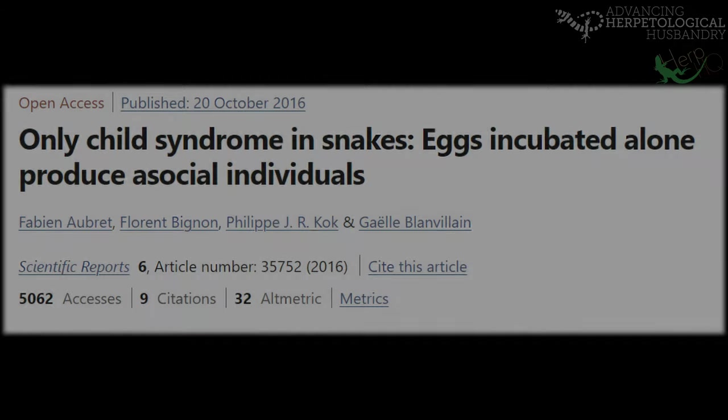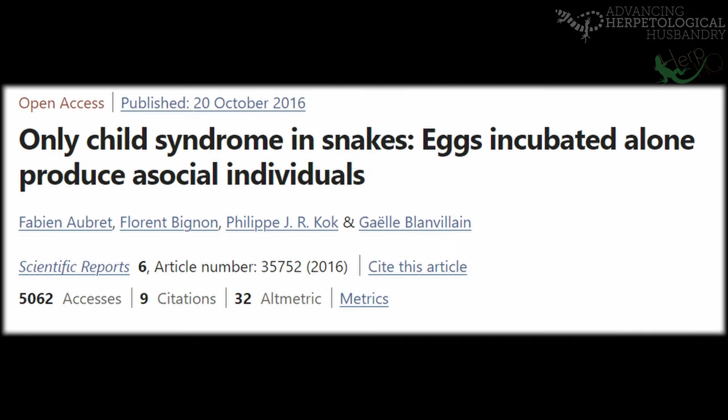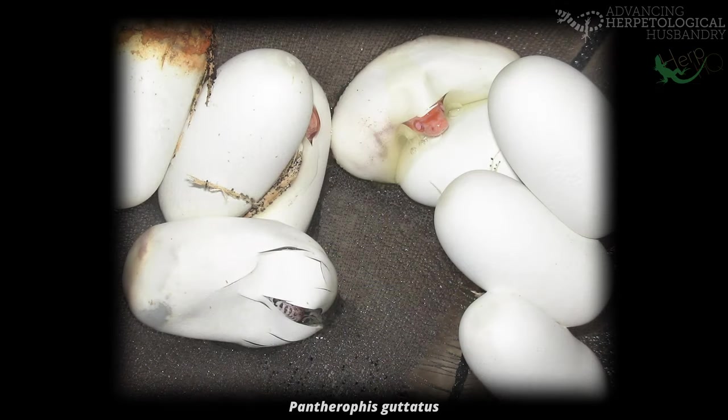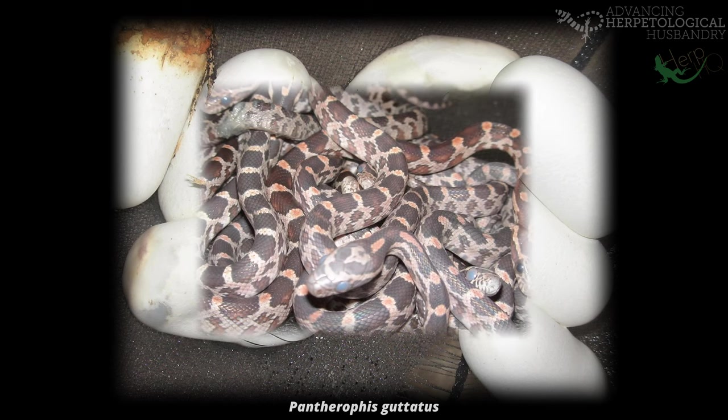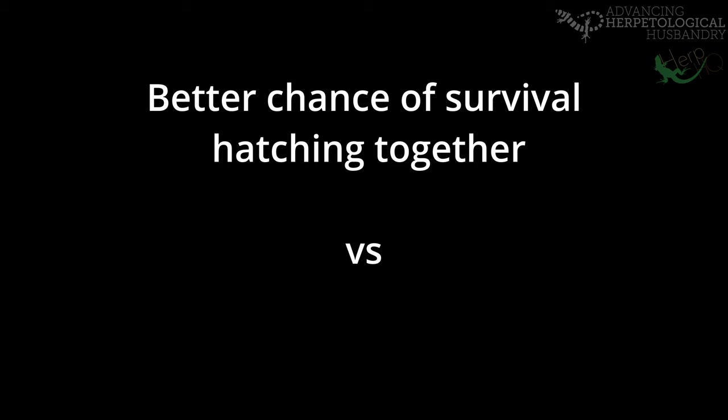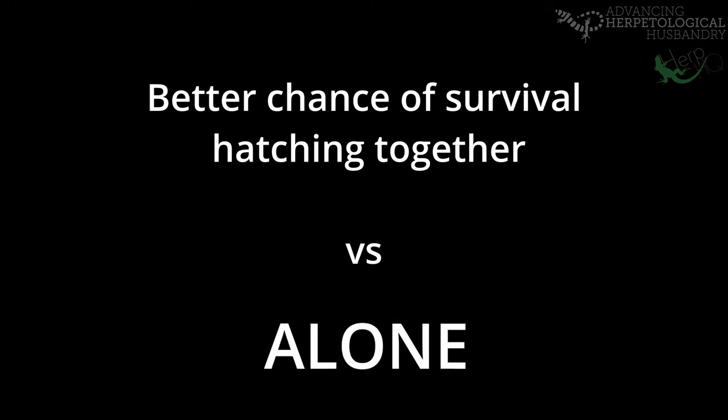A brilliant study published in 2016 showed multiple effects on snake egg clutches that are kept together as laid, such as the ability to synchronise hatching through communication between the embryos in the clutch via vibrations, so that they will change metabolic rates and hatch at the same time, which in the wild aids in survival chance of the whole clutch rather than leaving individually.